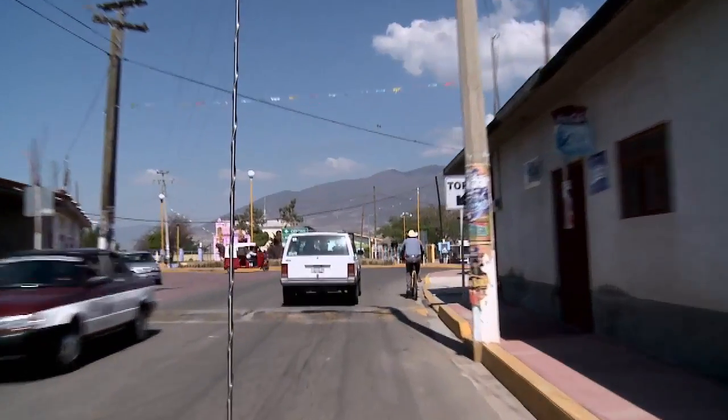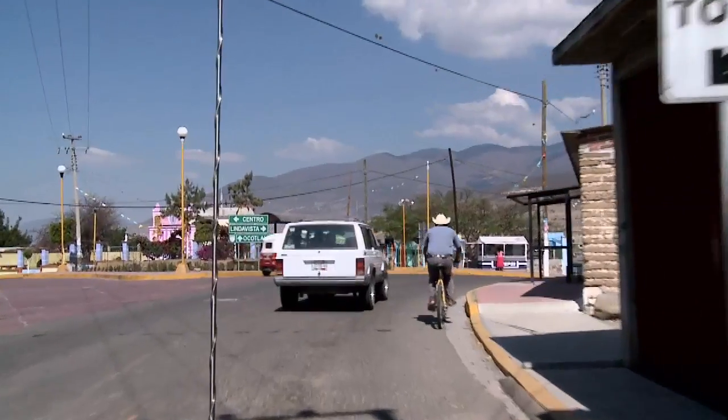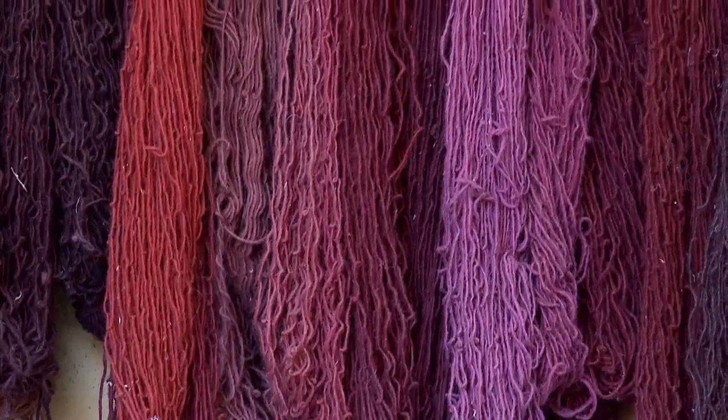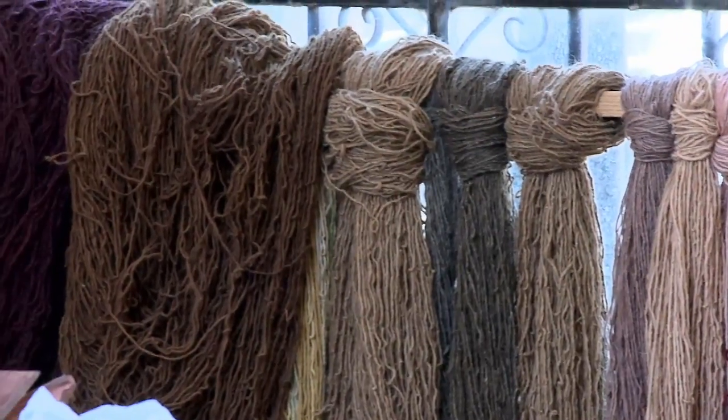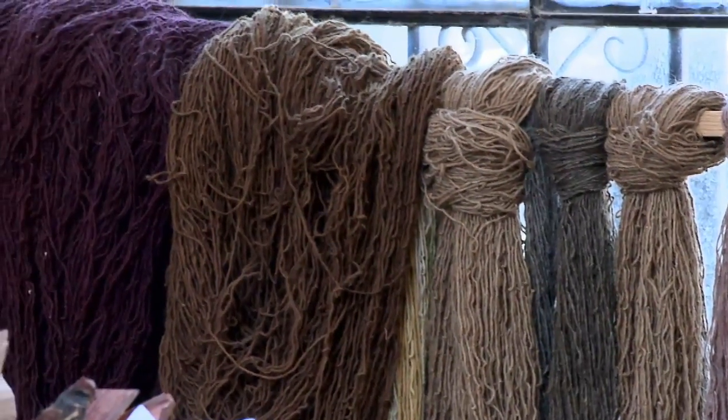Tell us about the process of rug weaving. Everything starts from scratch. Some of the wool we get from a town called Chichicapan, in the west part of here. They do the hand carding and spinning for us. They bring it in a ball, and then we make it into a skein. We wash it to take the lanolin out, and then it's ready to dye.